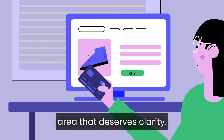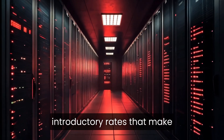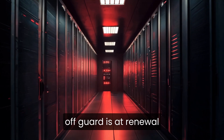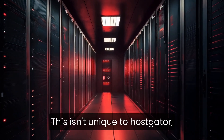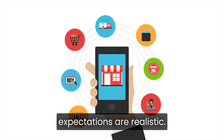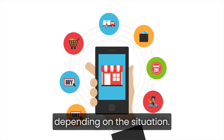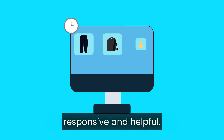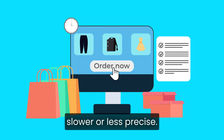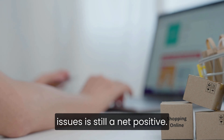Hostgator pricing is another area that deserves clarity. Like many hosting providers, Hostgator offers attractive introductory rates that make it easy to get started. Where people get caught off guard is at renewal, when prices increase. This isn't unique to Hostgator, but it's something beginners should understand up front so expectations are realistic. Support is a mixed experience depending on the situation. For basic issues, Hostgator's support is usually responsive and helpful. For more advanced problems, answers can feel slower or less precise. For beginners, though, having accessible support for common issues is still a net positive.